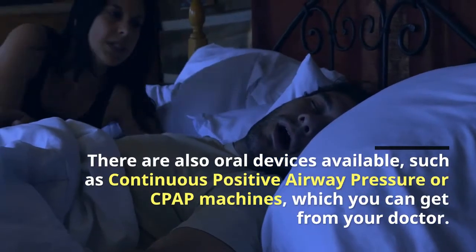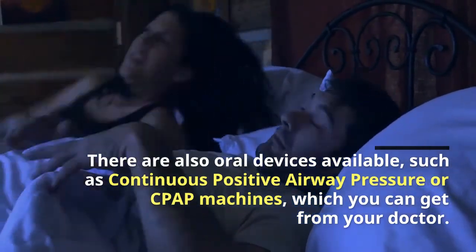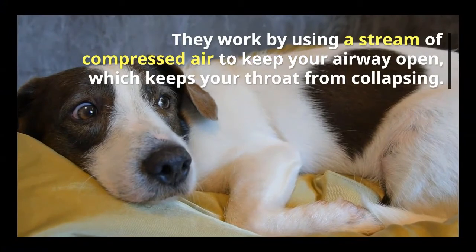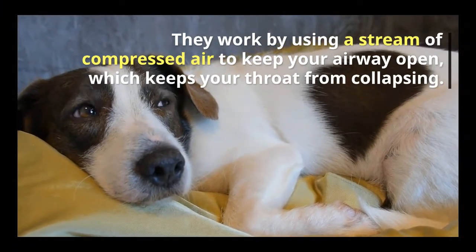There are also oral devices available, such as continuous positive airway pressure, or CPAP machines. They work by using a stream of compressed air to keep your airway open, which keeps your throat from collapsing.